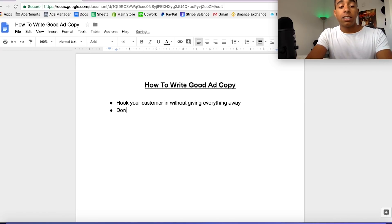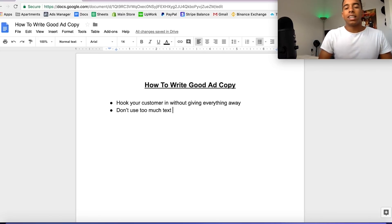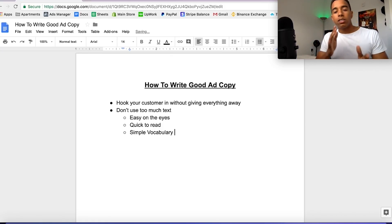The next tip is: don't use too much text. It's a similar concept — you want to hook them in right away, but with everything else in your copy, you don't want to say too much. It's good to present an offer, good to add a call to action, and maybe share a couple of benefits of the product, but you really don't want to go overboard with the text. You want it to be easy on the eyes, quick to read, and I'd say use simple vocabulary — those three points are really important.